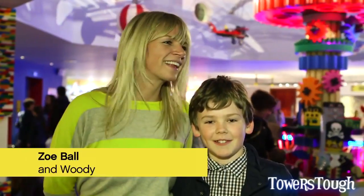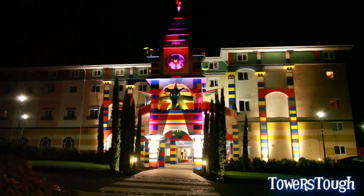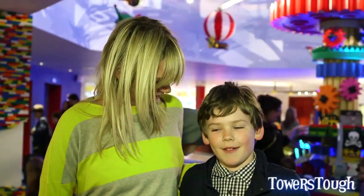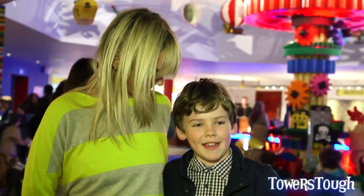My first impressions were — I was shocked at how big it was, and the dragon outside smoking from its nostrils, and just everything. Coming in here and just seeing everything floating around the room. It's just amazing.